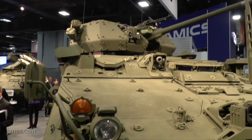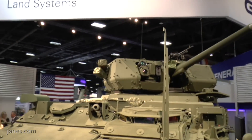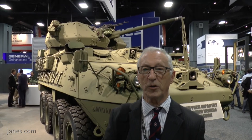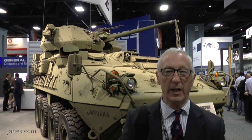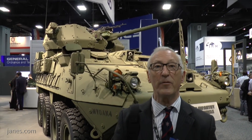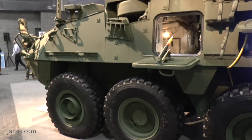The production vehicles feature a more powerful engine, upgraded suspension, and a double V hull. The unique thing about the turret is that it is operated by the gunner from under armour, using the same controls as currently deployed on the Kongsberg remote weapon station. Unlike many other weapon stations, it can also be loaded from under armour, which makes the gunner more survivable.